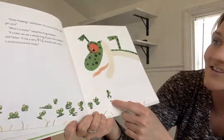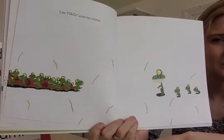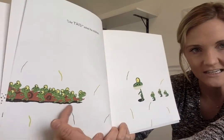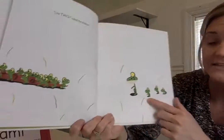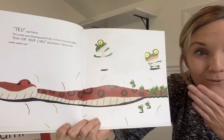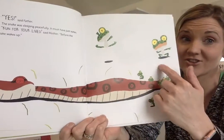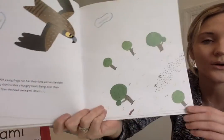It looks like he's learning how to hop! Oh, what are they on? Some of them are on something — what does that look like? Maybe a stick, a log? Some of these guys are over here still — maybe they're scared.